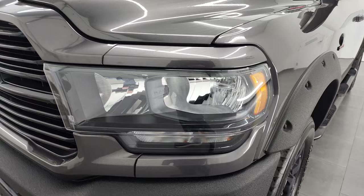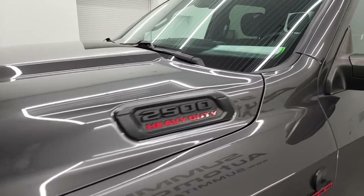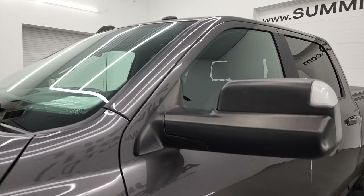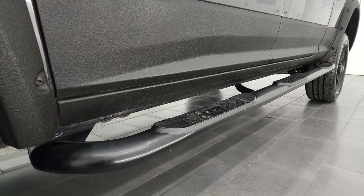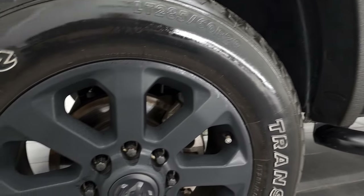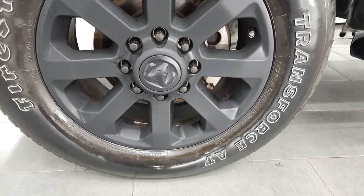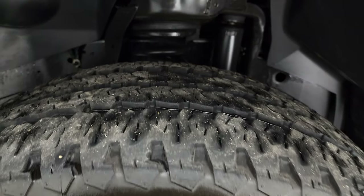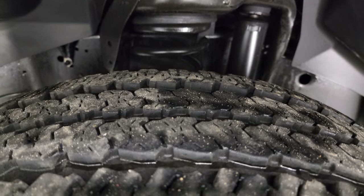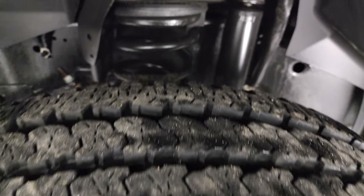Headlight lenses are nice and clear. This one comes with 20-inch painted black alloy rims and Firestone Transforce AT tires — LT 285/60R20s. In the front, they have probably about 60–70% of the tread left on them. Pretty good tread left on those tires.